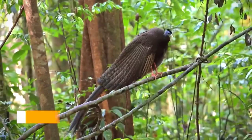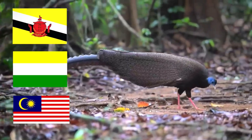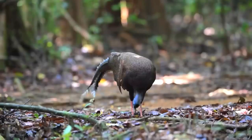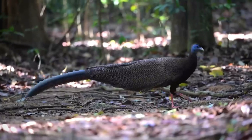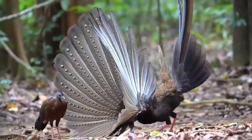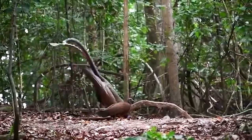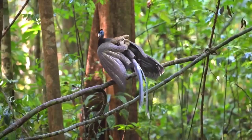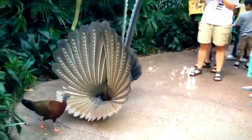Number six: The Great Argus Pheasant. It is generally found in its natural environment in the jungle. The color of this peacock is light golden, which is why it is also called the golden peacock. When the peacock opens its wings, it looks so attractive and so beautiful.